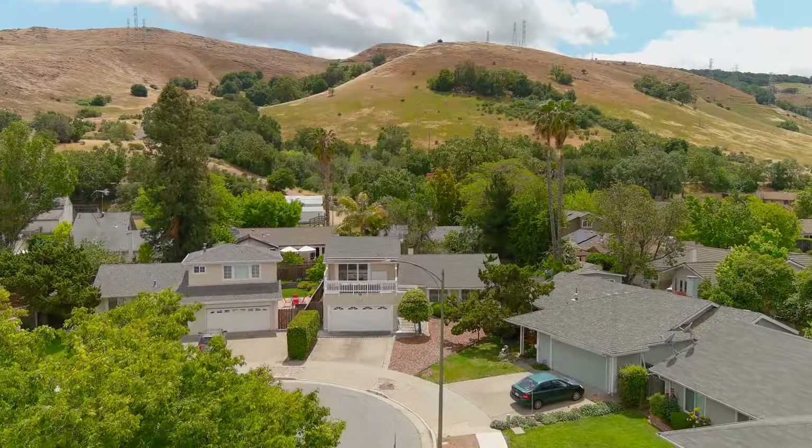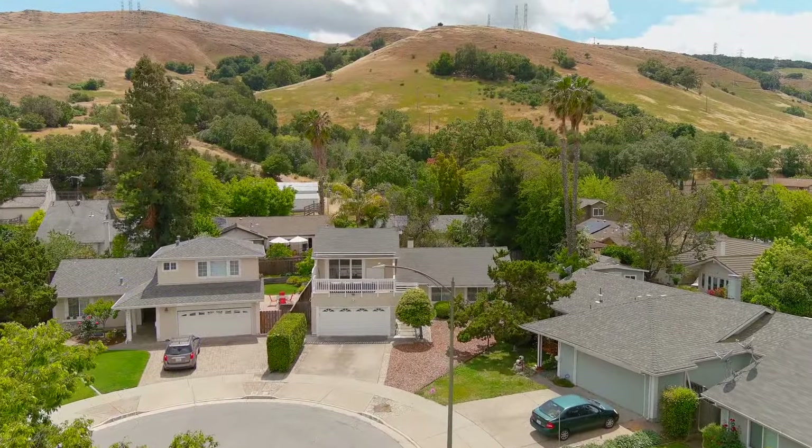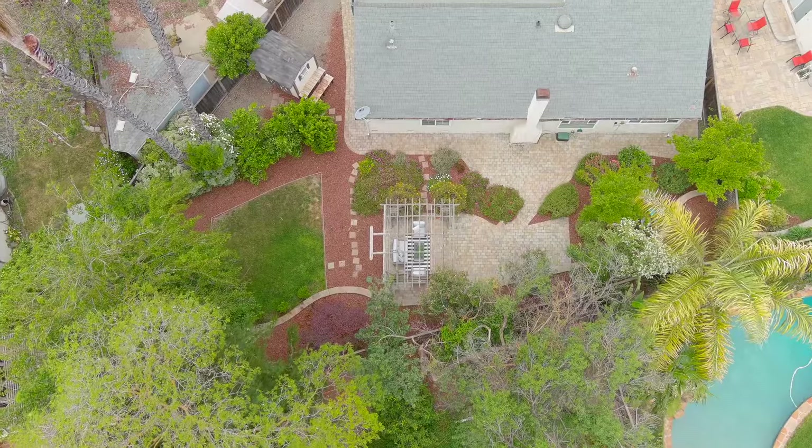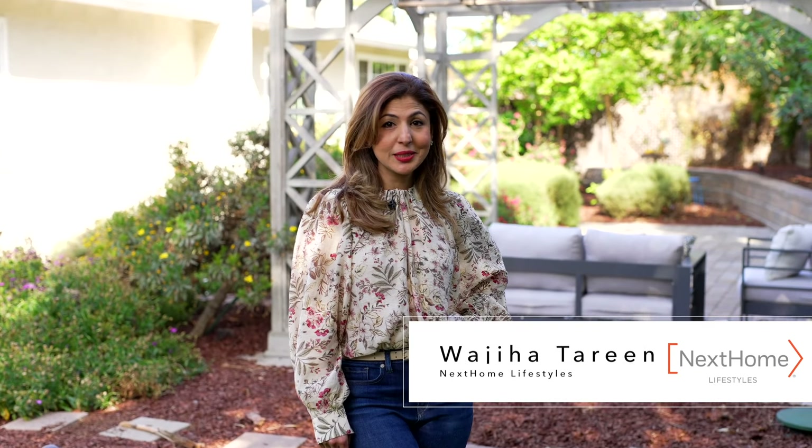Find your next home today, exclusively at 6485 Sulu Court in San Jose. It's been a pleasure taking you around this beautiful home today. I'm Wajia Tureen with Next Home Lifestyles, and I'd like to invite you to see it in person. Thanks so much for watching.